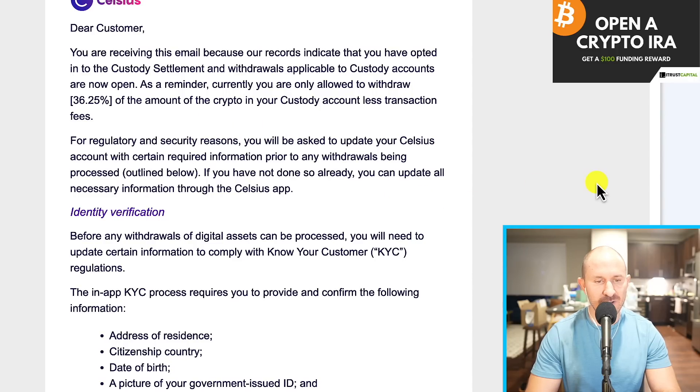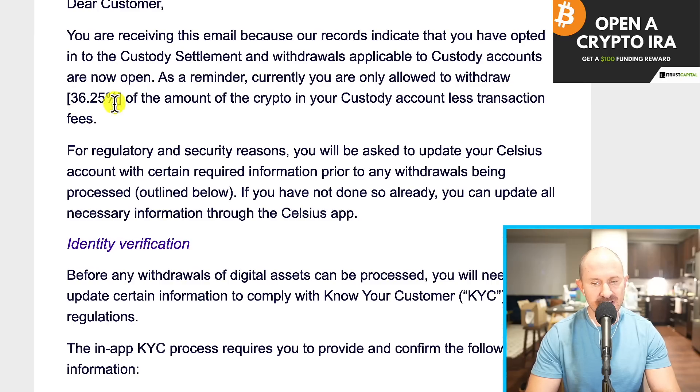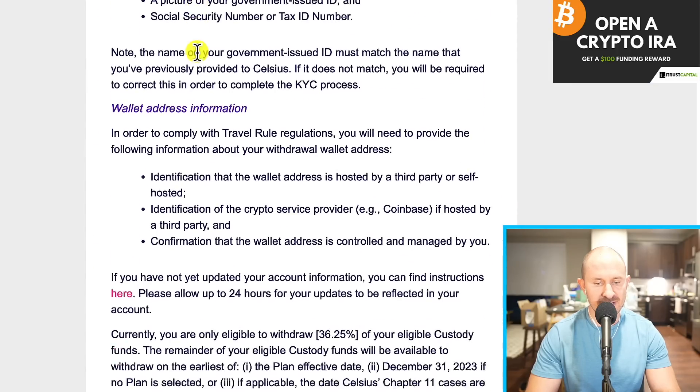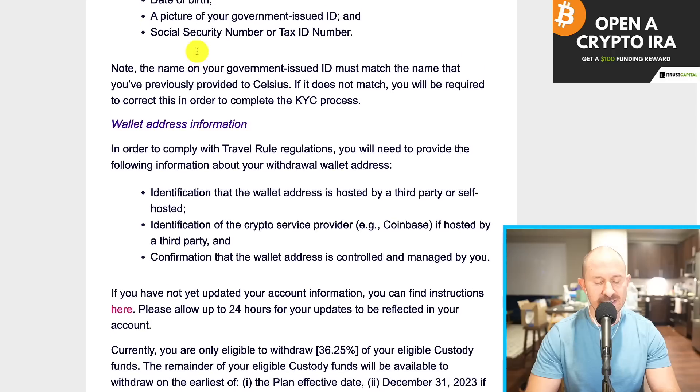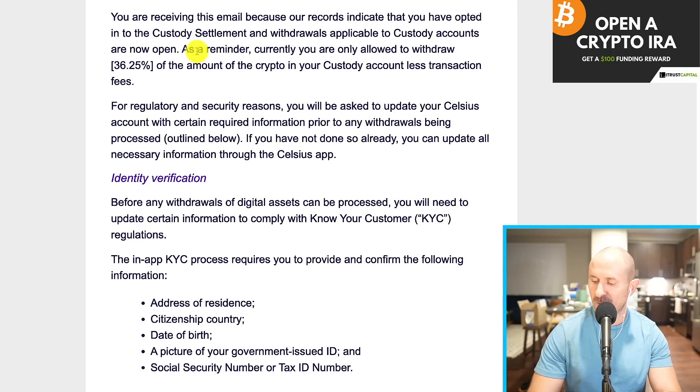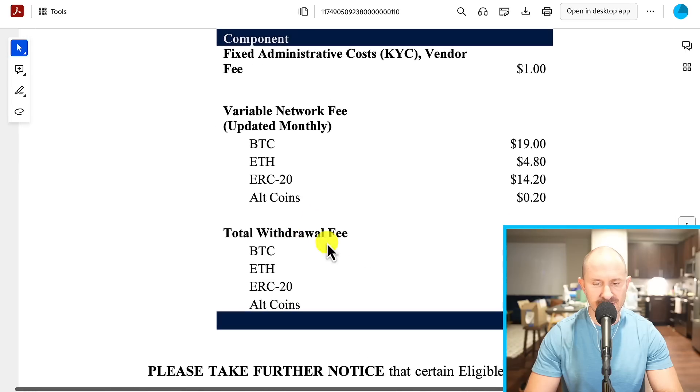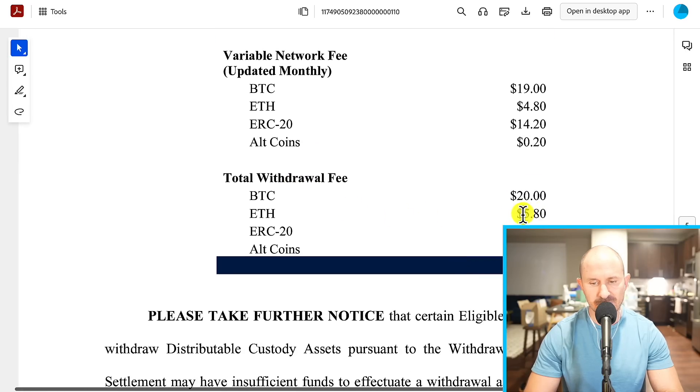This will apply to just a few of you guys. But those of you who had custody assets can withdraw 36 and a quarter percent today. You can go ahead and complete your KYC and then withdraw those funds. The next 36 and a quarter percent withdrawal will happen probably by the end of the year to be safe. There are some pretty hefty fees right now for withdrawing your custody coins off of Celsius. If you are withdrawing Bitcoin, it's going to be $20. ETH, it's going to be $5.80. All other ERC20 Ethereum tokens, $15.20. And other coins are going to be $1.20.